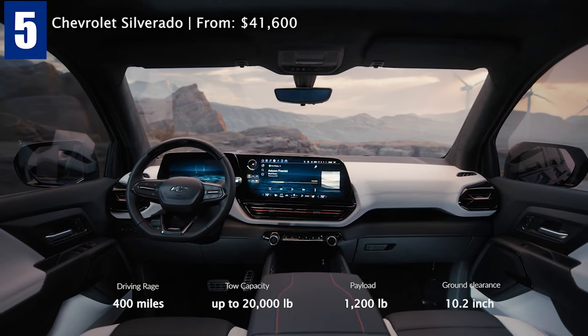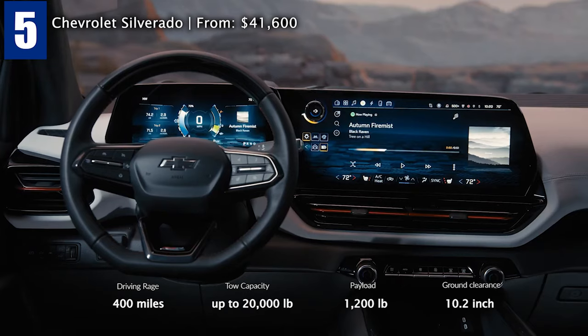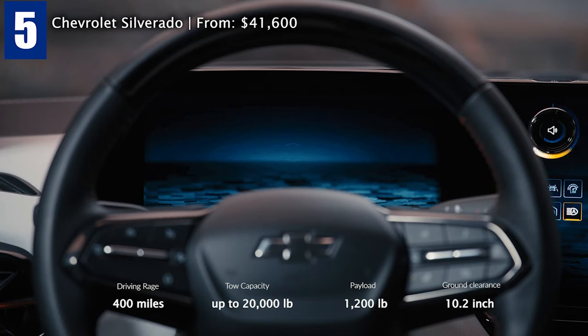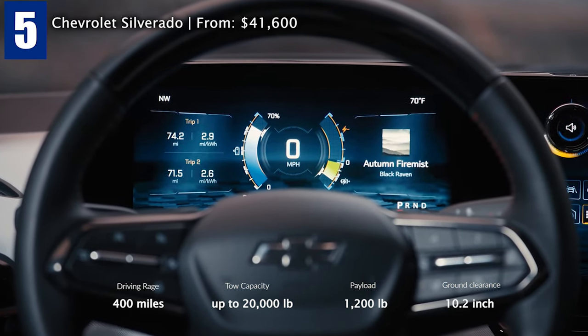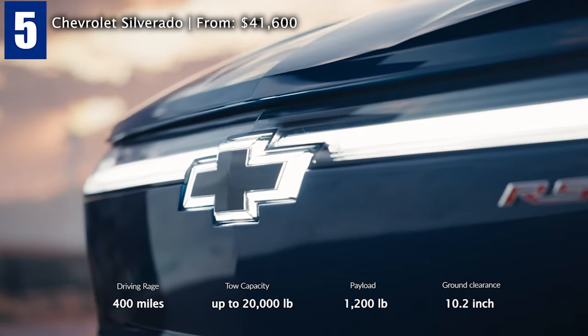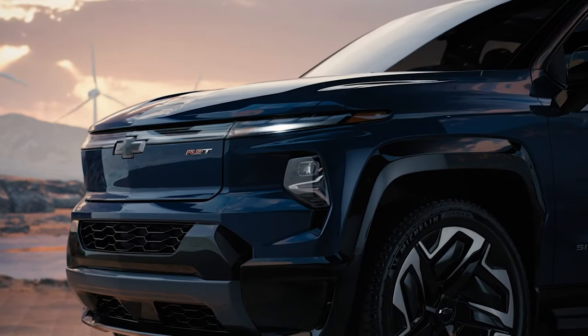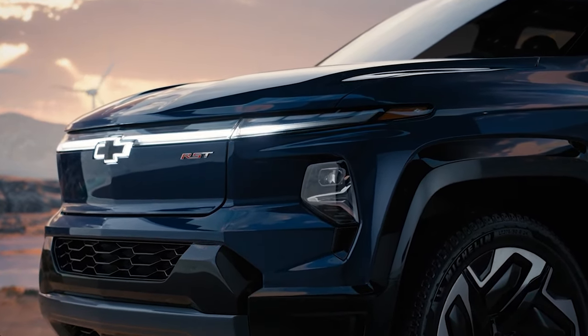Standard automatic emergency braking with pedestrian detection and lane departure warning with lane-keeping assist are expected to be standard features. Chevrolet says the Silverado work truck model will arrive in spring 2023, while the fully-loaded RST 1st Edition will land in fall 2023. Unfortunately, GM vehicles are no longer eligible for the federal tax credit.